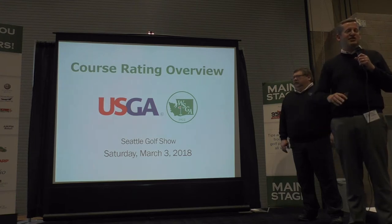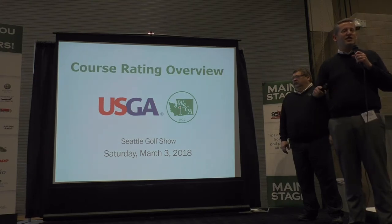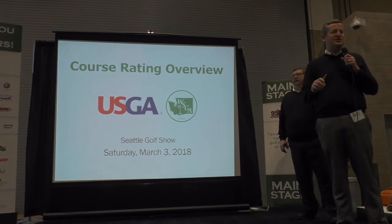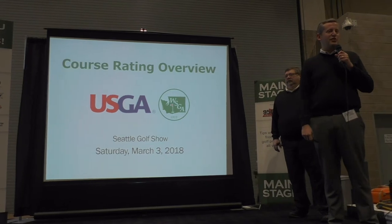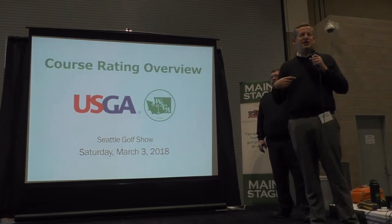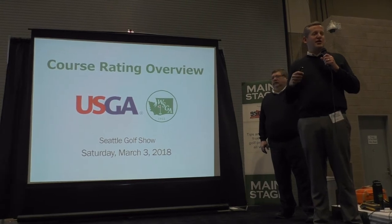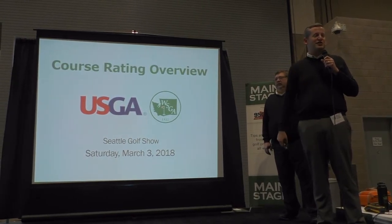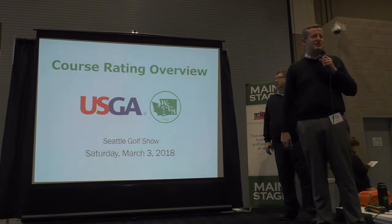We set a schedule out about every 7 to 8 years to rate every golf course based on the USGA course rating system. Before we get into the details about how a golf course is rated, we want to show you a quick video done about three years ago by the USGA. They came out and had our team video a rating seminar at Chambers Bay right before the 2015 US Open. Let's take a look and then we'll get into the specifics about course rating.